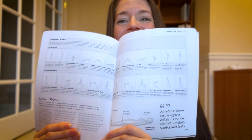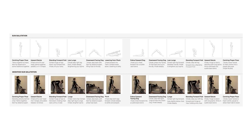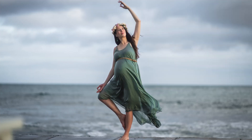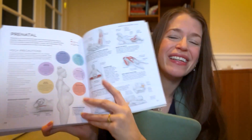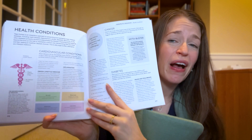We also added the sun salutation adaptations, which are actually from photos of me while I was pregnant. And I was pregnant during the writing of this update, so we added a whole new prenatal yoga section based off of the research and an exploration of a variety of health conditions and how therapeutic yoga has shown to help.